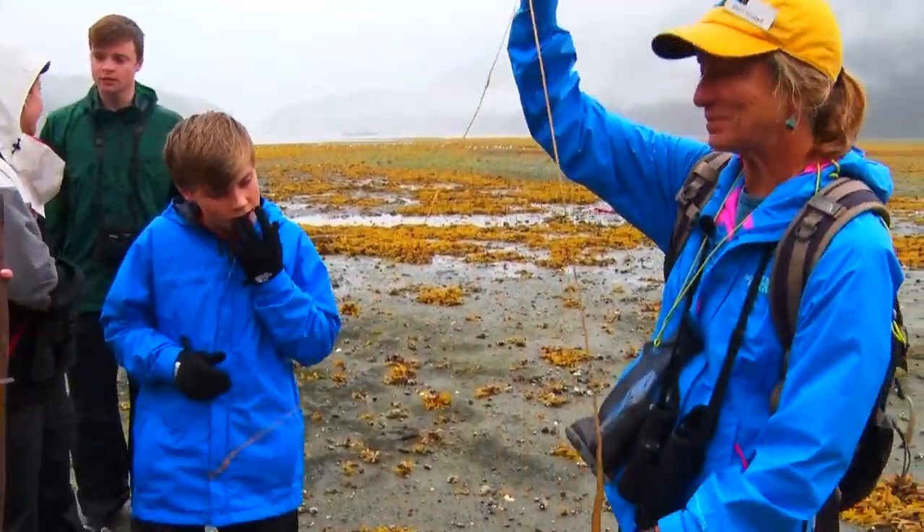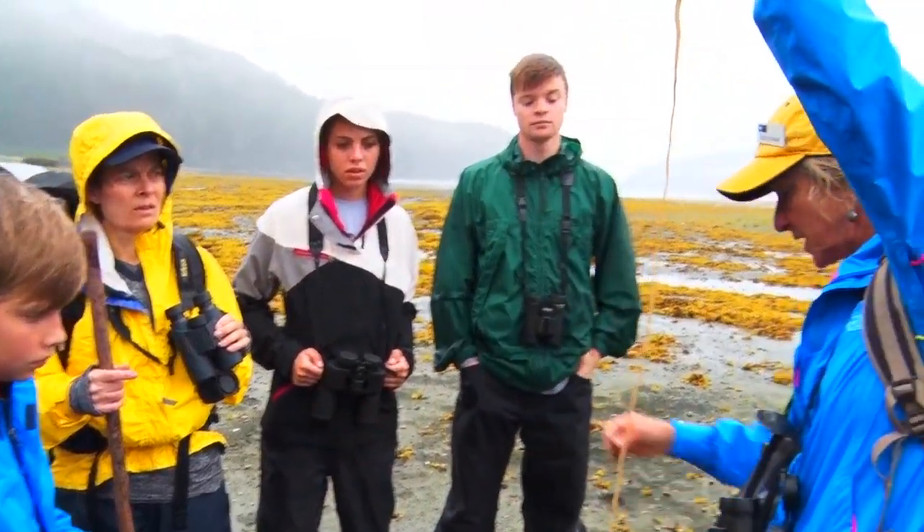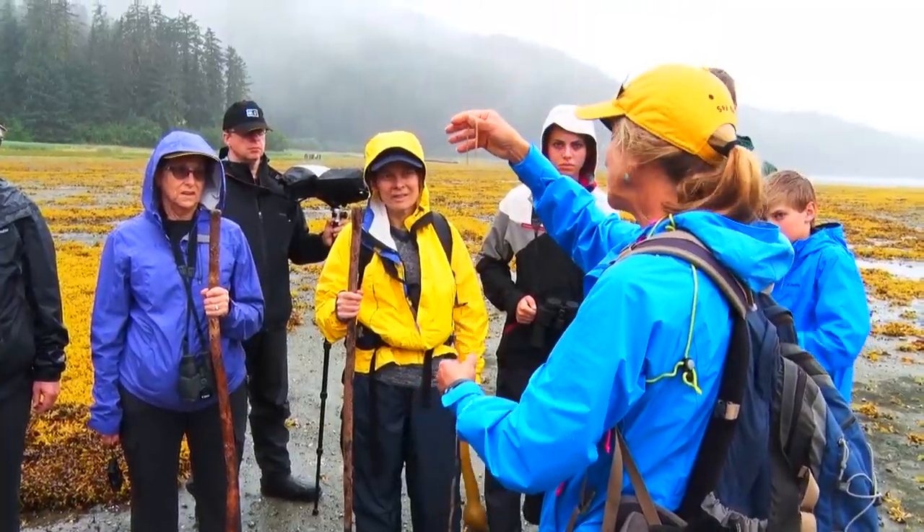This is a piece of bull kelp. This attaches to the bottom — this one is broken off its anchor point. It's not a plant, it's an algae.